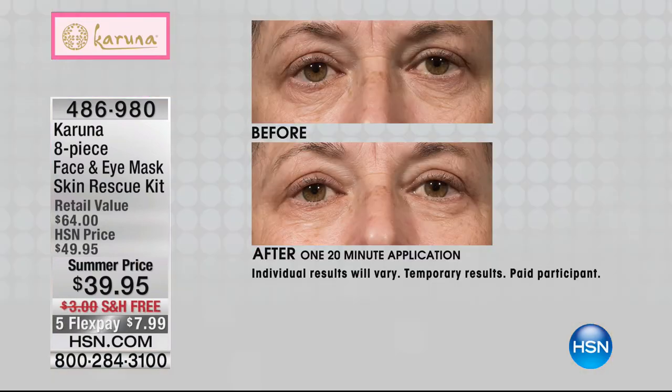How many of us would love to go get a facial or visit a spa esthetician? What if instead of spending tons of money, we could help you get that perfect facial — radiant, luminous, hydrated skin — with our next product? It's called Karuna, and it is getting so much buzz in the market. This is an eight-piece face and eye mask skincare rescue kit.